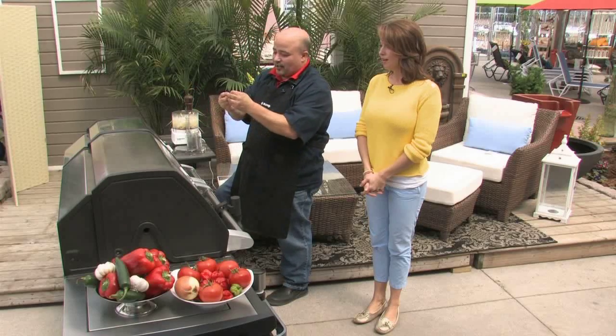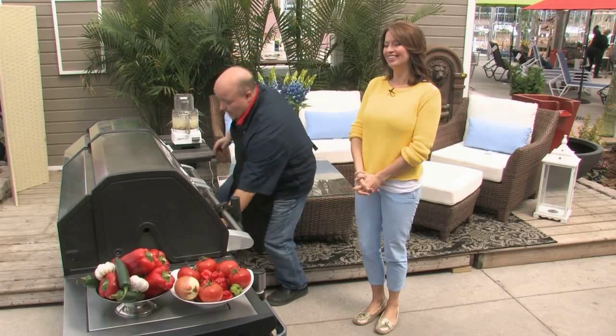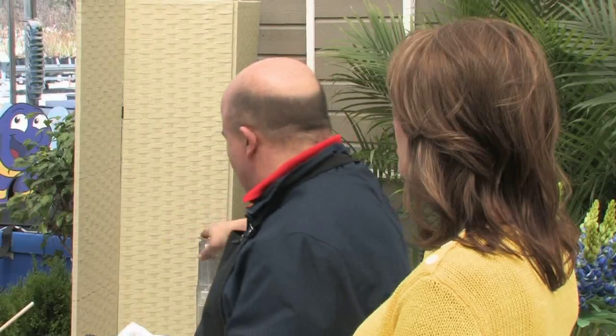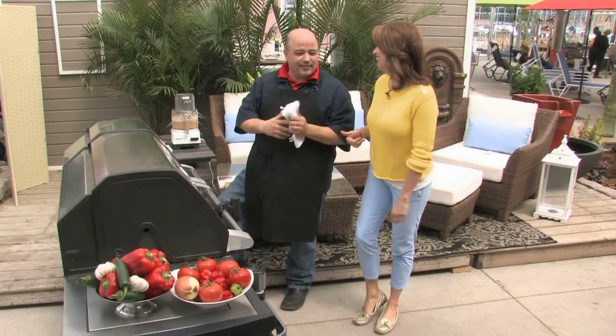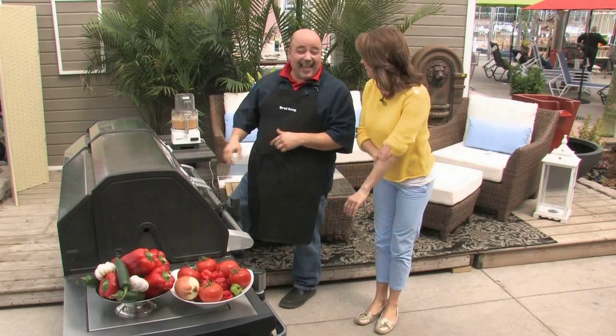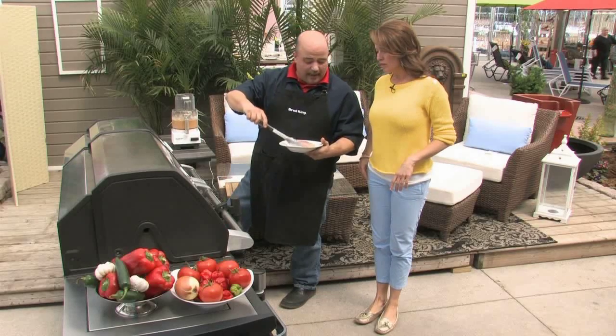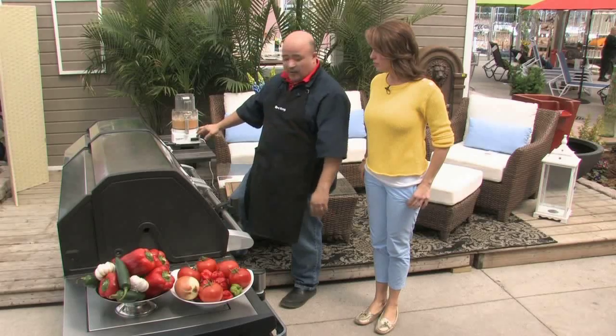They leave the seeds in the peppers — both the chocolate habanero and the big sun — and throw the whole thing into the food processor. Important warning: always use gloves when handling habaneros, as the heat from the seeds can stay on your fingers. To take the sting out of your hands, you can use yogurt, put your hands in milk, or rub with potato. They mix everything up and put it in a resealable bag with bone-in chicken thighs.